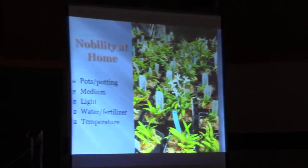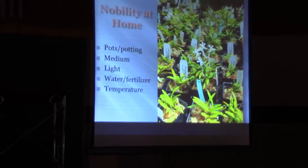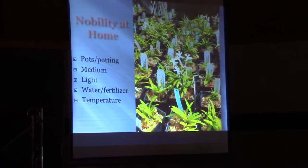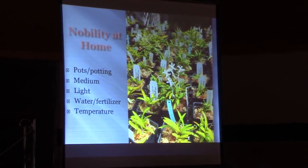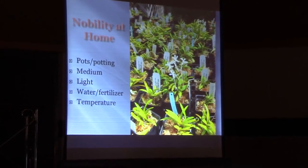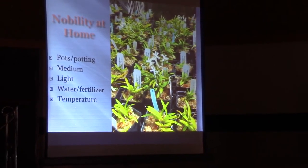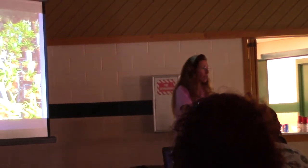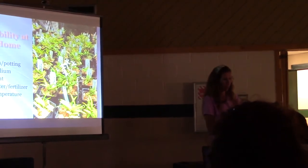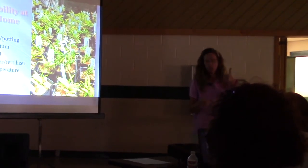Water and fertilizer: water very well and let them dry out. No reason you can't soak them for 30 minutes or so, take them out, and see how long it takes for them to dry out — it could be a week, or if it's really hot and dry, it could be three days. For fertilizer, Glenn had always told me they don't like very much fertilizer, but that's not actually true. They are a Vanda, and Vandas like to be fed. If you don't like thinking about it, just put a slow-release fertilizer in there and you're good to go.